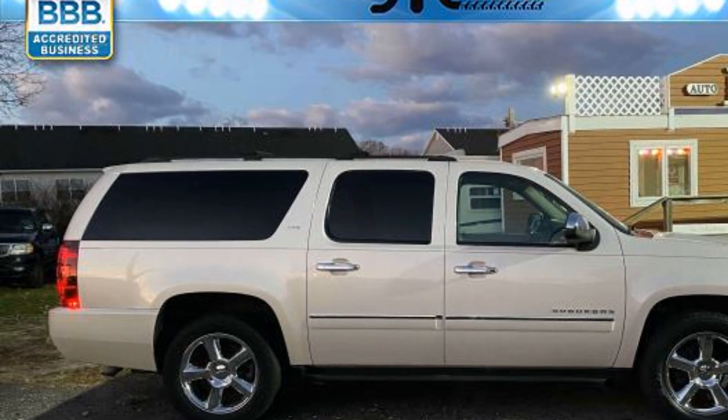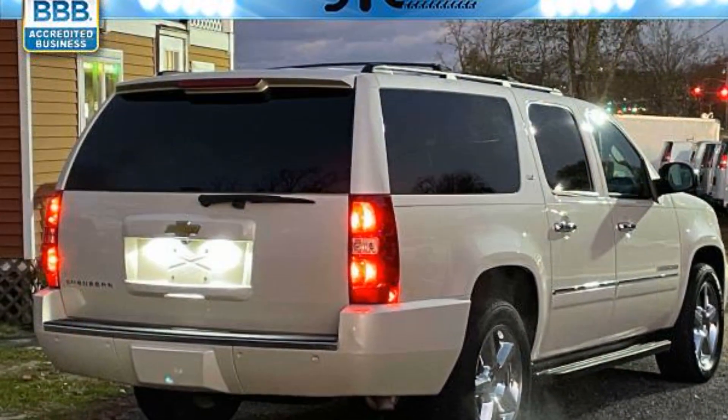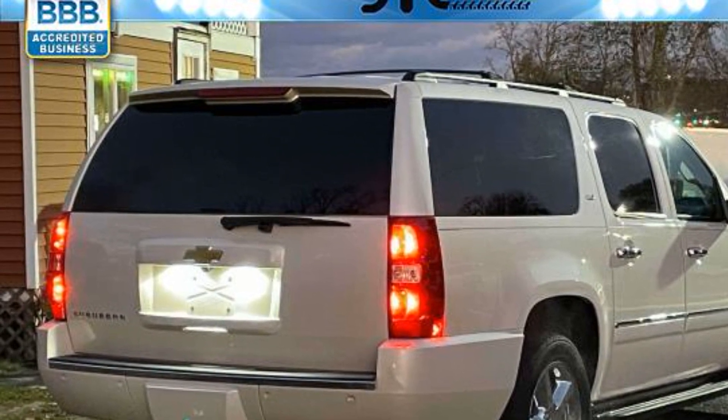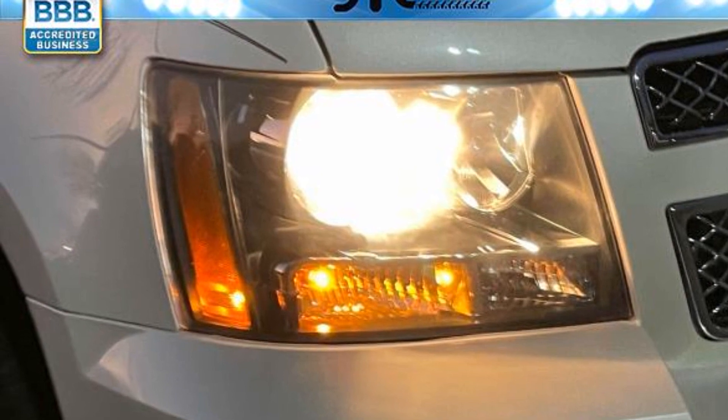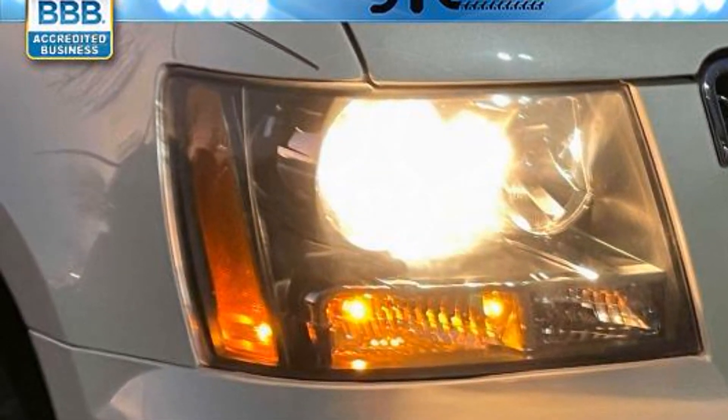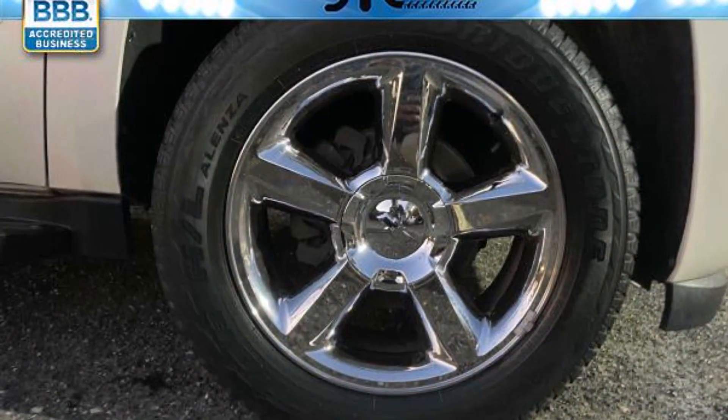Heated side view mirrors, leather seats, wood grain trim, backup camera, passenger seat adjustable lumbar support, memory seat, cooled front seats, heated rear seats, tinted windows, rear air conditioning, running boards and/or sidesteps.